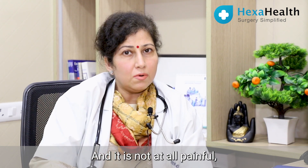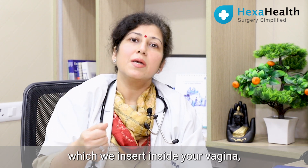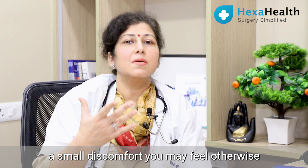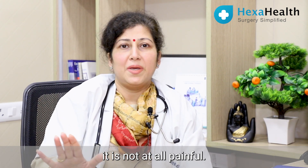It is not at all painful, but because of the instrument we insert inside the vagina, you may feel a small discomfort. Otherwise it is not at all painful.